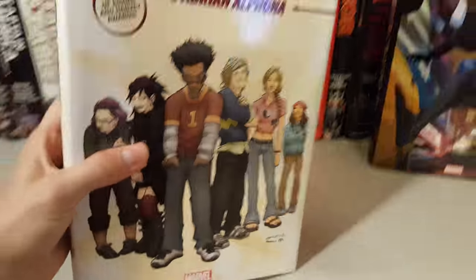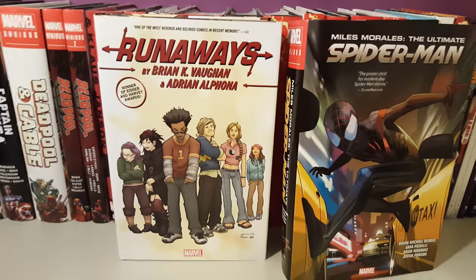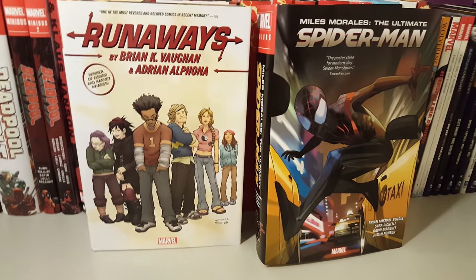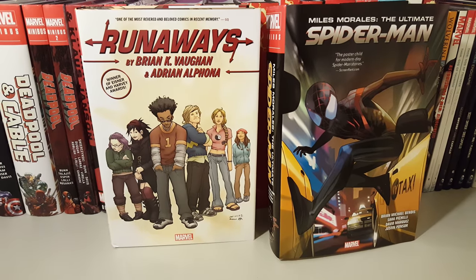Those are the two books that I picked up: The Runaways by Brian K. Vaughan and Spider-Man by Brian Michael Bendis. Thanks for watching guys, take care, bye.